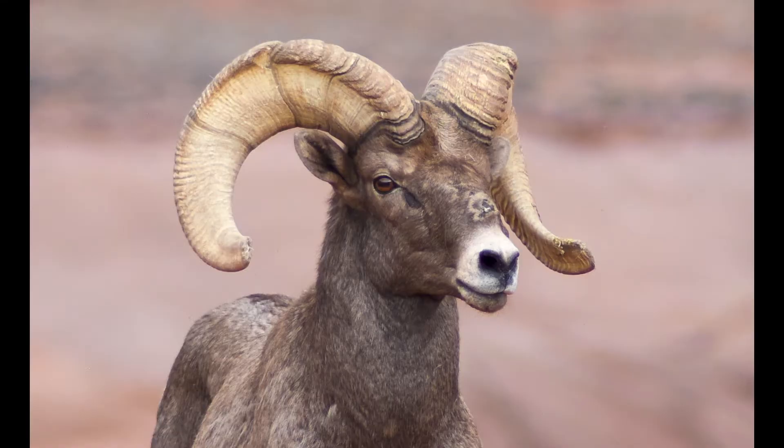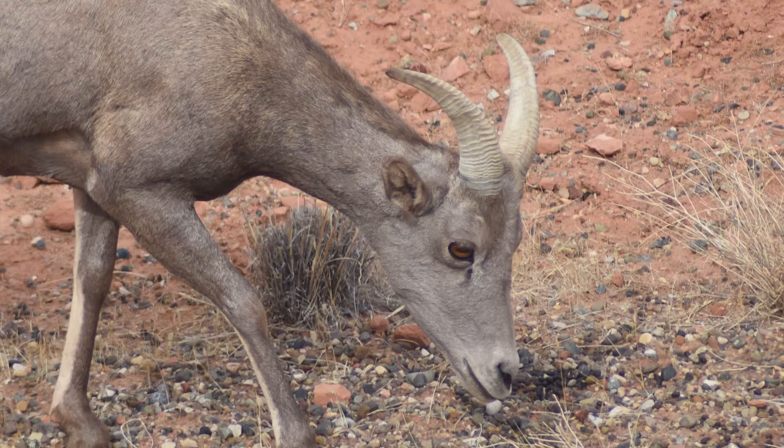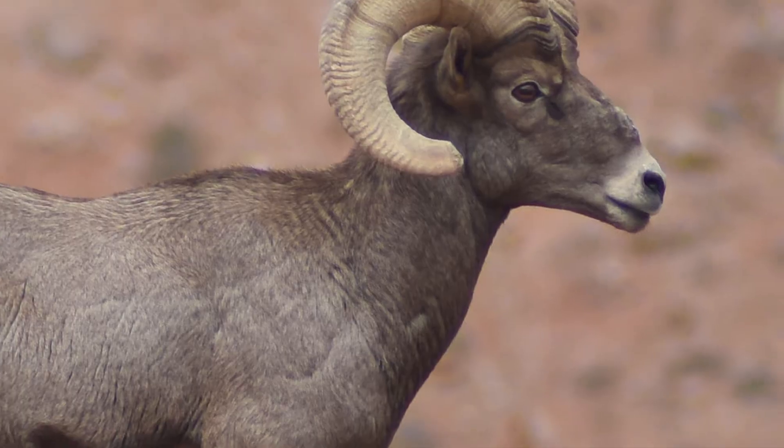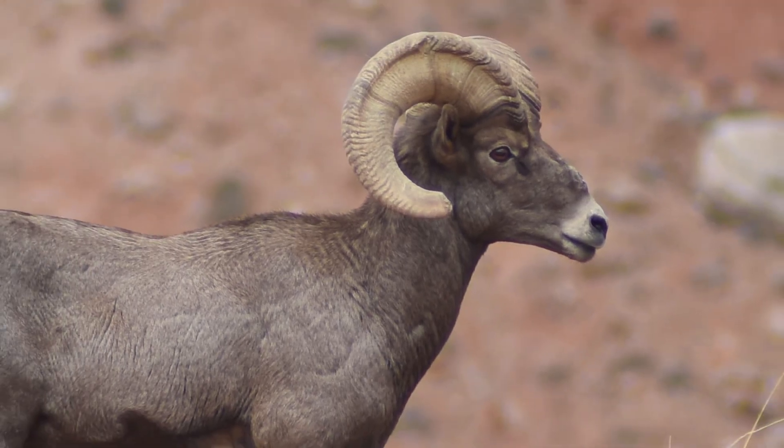Another adaptation that the desert bighorn sheep have is that they have horns. You can see they're nice and round, and they're actually pointed and very sharp. Both males and females have horns, and that's how they're able to defend themselves from predators.